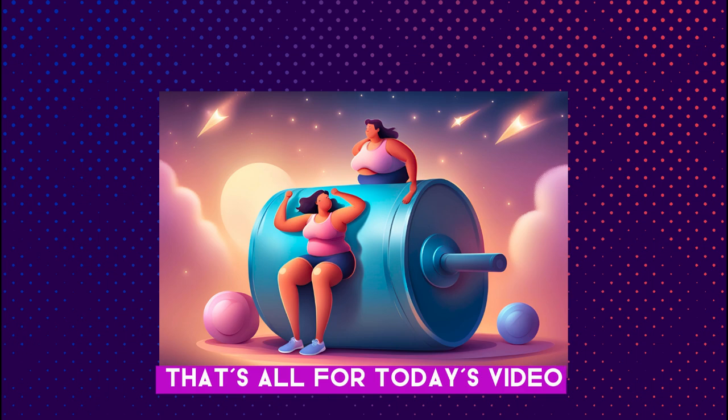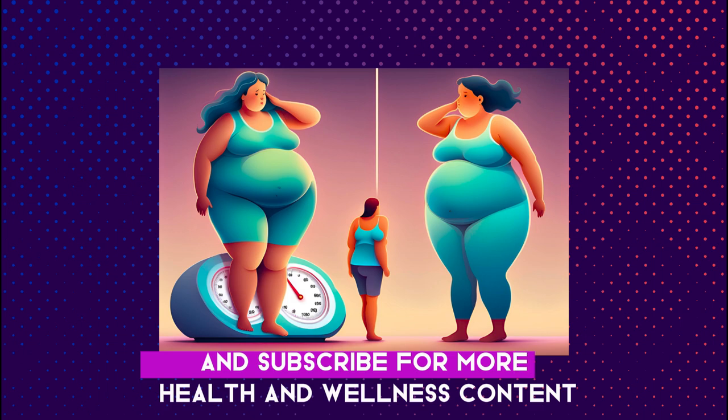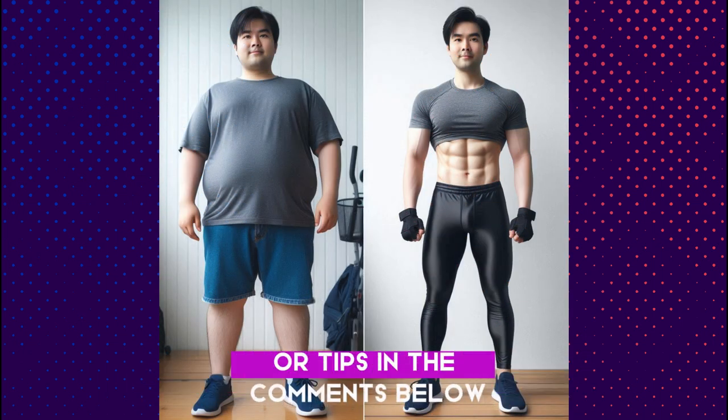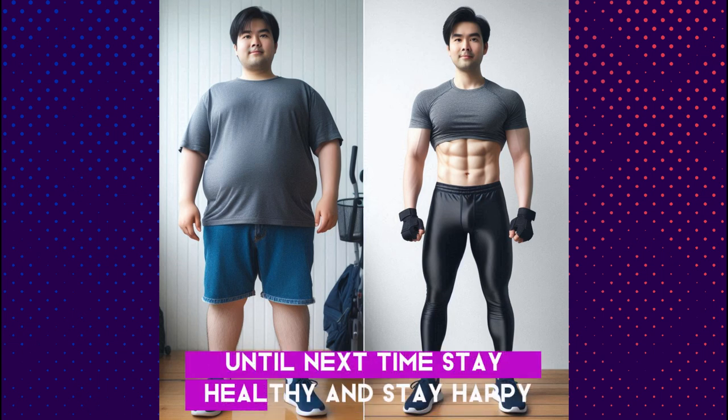That's all for today's video. I hope you found these tips helpful. If you did, give this video a thumbs up and subscribe for more health and wellness content. Share your weight loss journey or tips in the comments below — we'd love to hear from you. Until next time, stay healthy and stay happy.